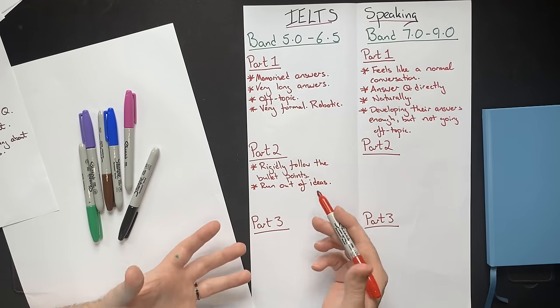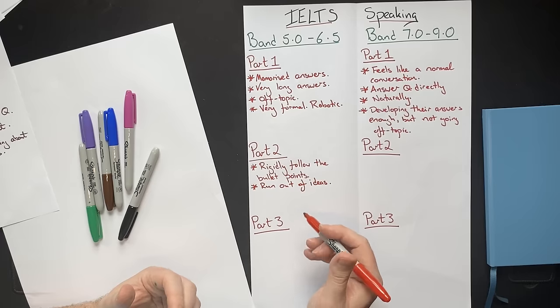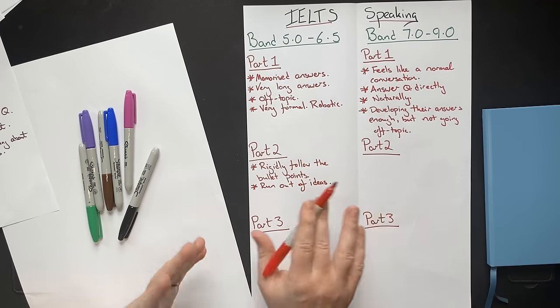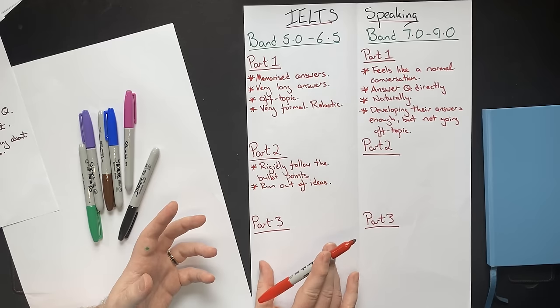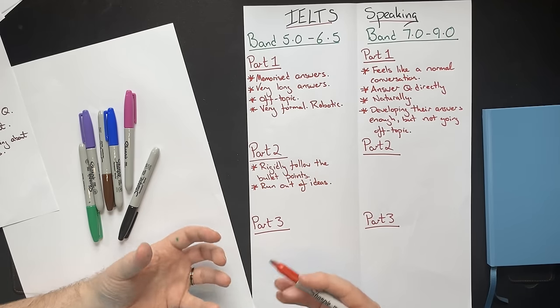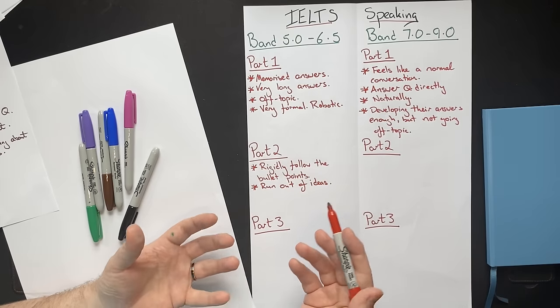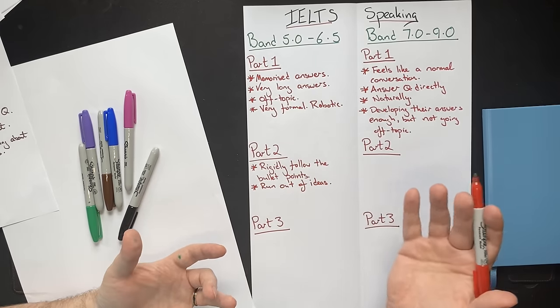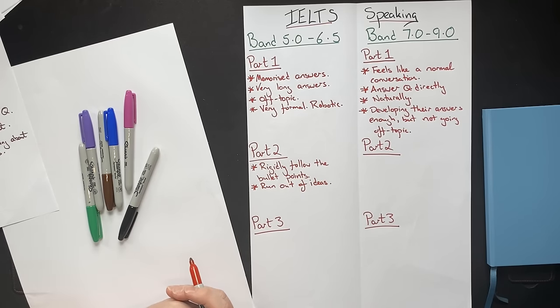Often they will be speaking for around one minute and then have nothing else to say, getting really stressed out. That stress can also affect part three, because the more stressed you are, the more it affects not only your fluency but also your pronunciation, grammar, and vocabulary — the four marking criteria.